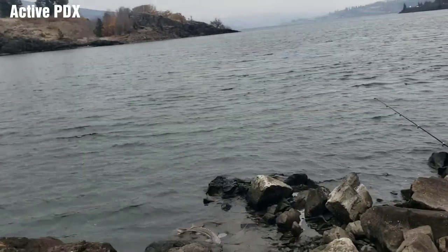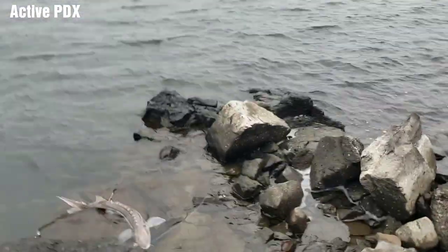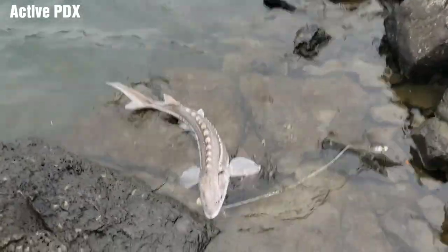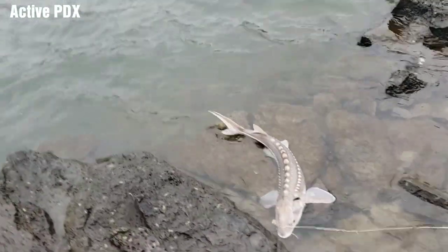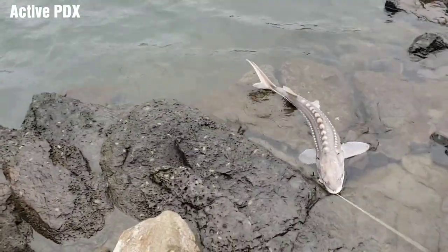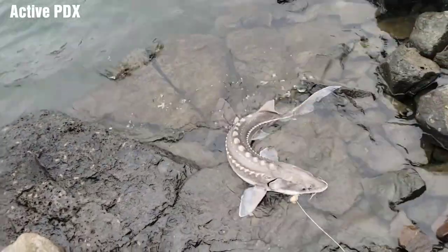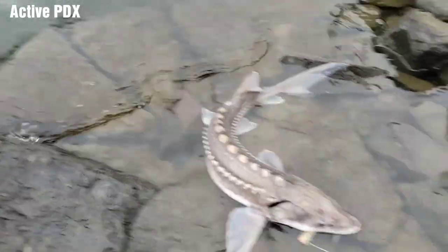Alright guys, I got a bite already, but it's not good — it's another small one. Here he is. It's not what we're looking for. This is why we left the other location, but a bite is a bite I guess. Let's go ahead and get him on this release and hope for something bigger on the next one.